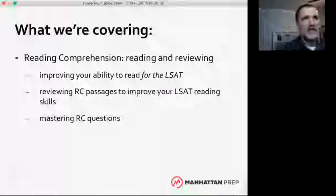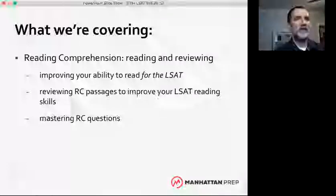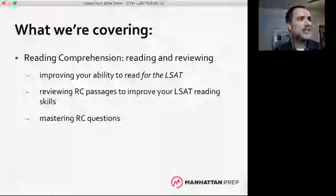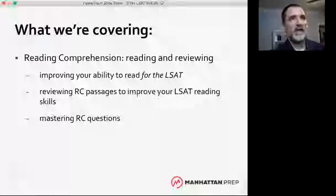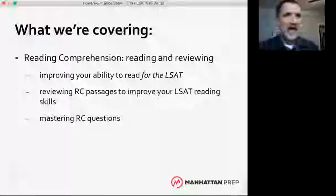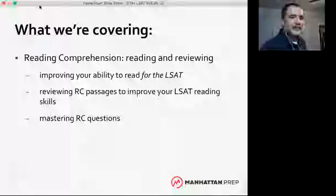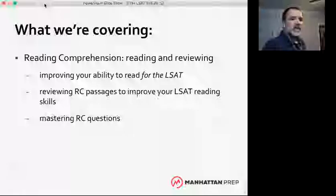We're going to use a passage from the June 2007 test. If you have a printed copy, feel free to read from that — some people find it easier to read off a printed page than from the screen. But we'll have the passage and questions on the screen for you. Let's dive in.